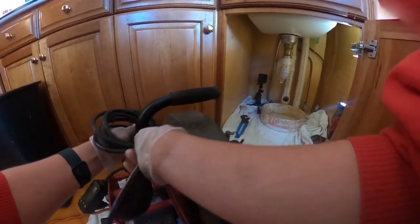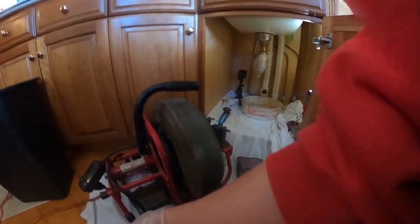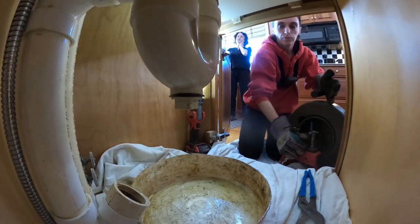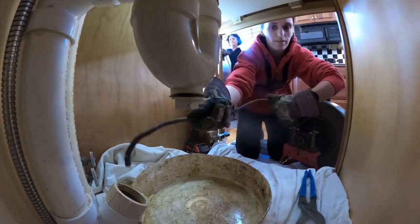I tell everyone I prefer doing this over working at a doctor's office or something like that because the interaction with people in that setting is terrible. Well, the pipes don't yell at me. Exactly. A lot of people are very nice.